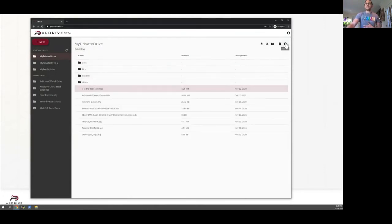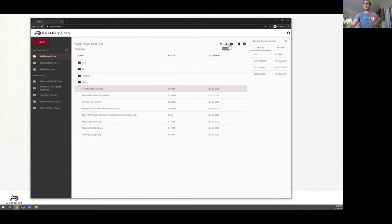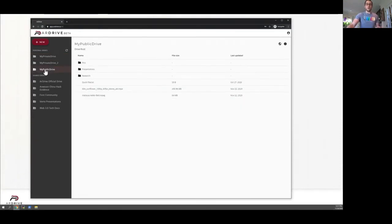In the middle are my files and folders that I can navigate through. When I click on a file, I can see more information about it, as well as perform some actions like download, rename, and move. On the left, we see my personal and shared drives. I have my private drives that only I can write to and nobody else in the world can view, as well as my public drives that are totally open.